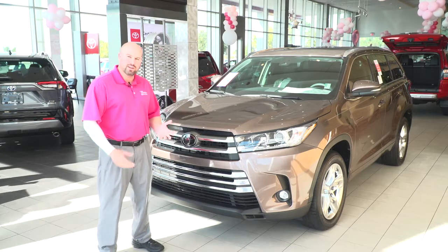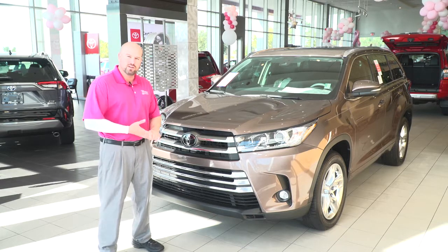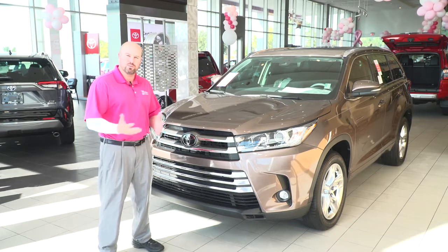Very nicely equipped, built on the Camry chassis platform and frame. Very smooth, comfortable ride. Drives just like our Lexus line, just not with the price tag.